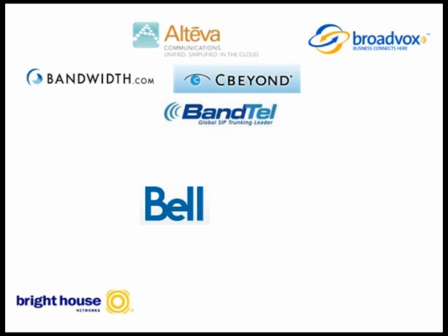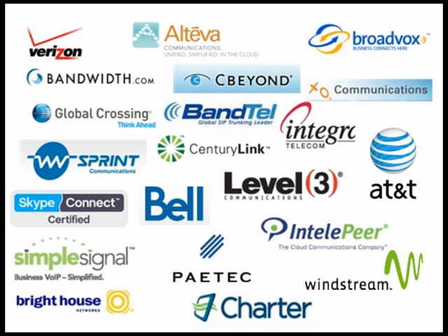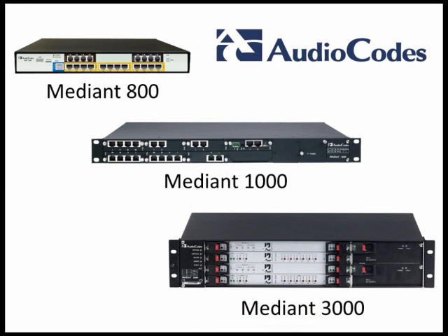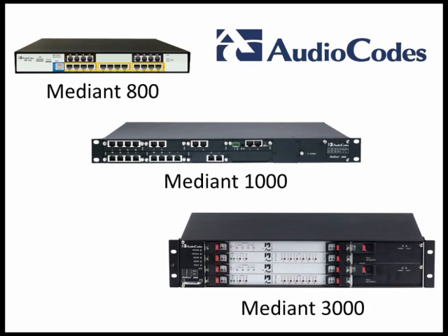With an extensive investment in certification testing, AudioCodes enables SIP trunking with a long list of leading and quality service providers. With a wide range of densities and configurations, AudioCodes is unique in offering a common platform that fits many different applications, from simple gateways to complex hybrid enterprise session border controllers.